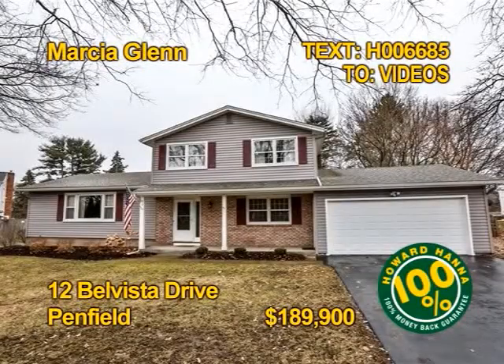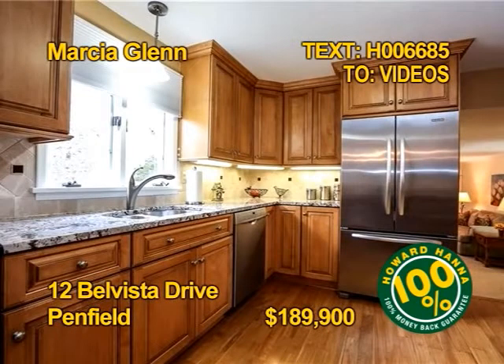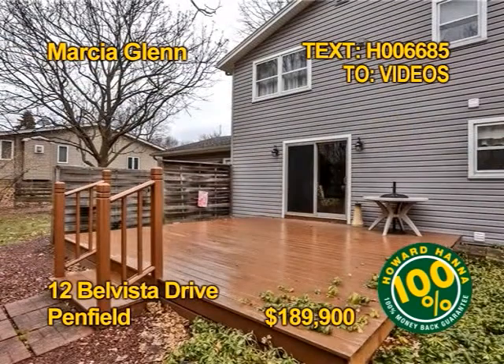You can move right into this Penfield home with everything already remodeled. A nice-sized family room has a wood-burning fireplace. Prepare meals in a completely redone kitchen with new cabinets, granite counters, and appliances. You'll find four bedrooms and two full baths. Arrange for a tour with Marsha Glenn.